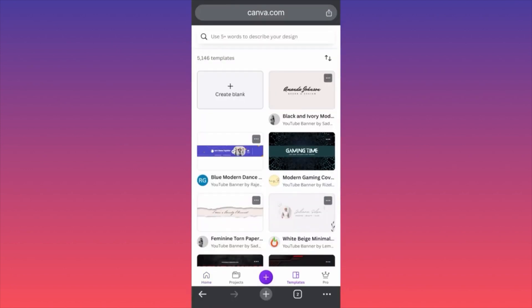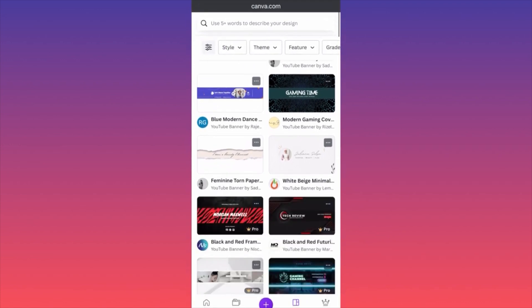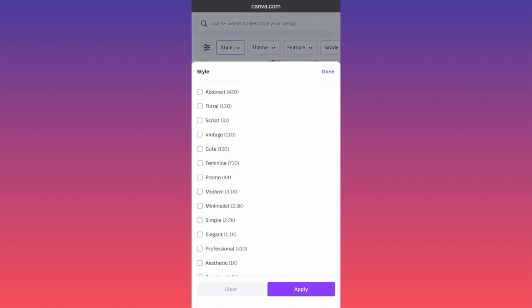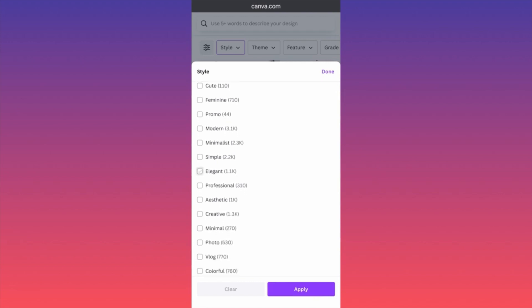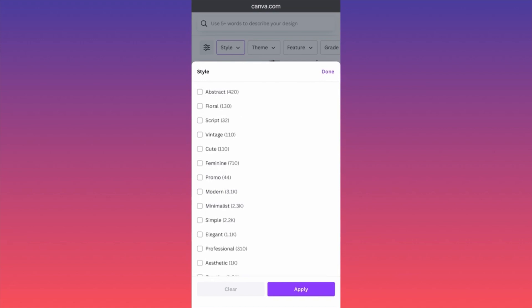The first thing that you want to do is filter them. When you come on the top menu, you want to filter them — first of all, by style. For example, if you are running an educational channel, you're looking for something minimalistic. So we're going to click on Minimalist and click Apply.